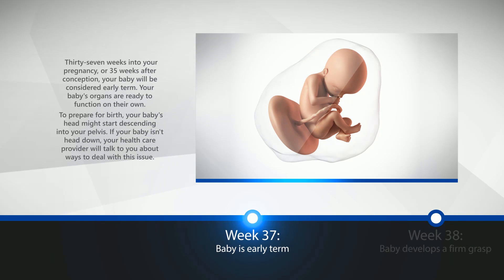Week 37: Baby is Early Term. 37 weeks into your pregnancy, or 35 weeks after conception, your baby will be considered early term. Your baby's organs are ready to function on their own. To prepare for birth, your baby's head might start descending into your pelvis. If your baby isn't head down, your healthcare provider will talk to you about ways to deal with this issue.